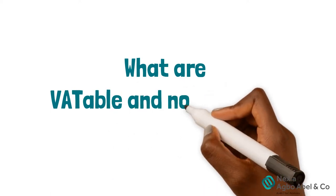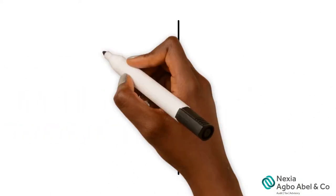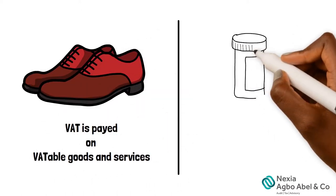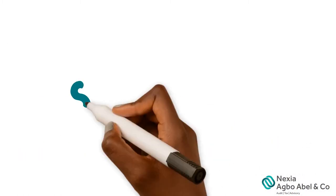What are VATable and non-VATable goods and services? As the names imply, you pay VAT on VATable goods and services, while VAT charges are not charged on non-VATable goods and services.